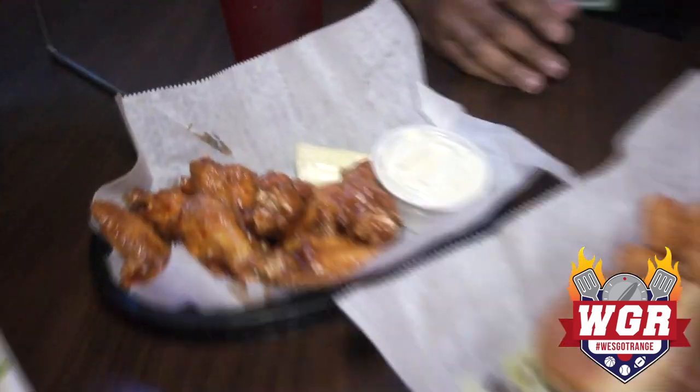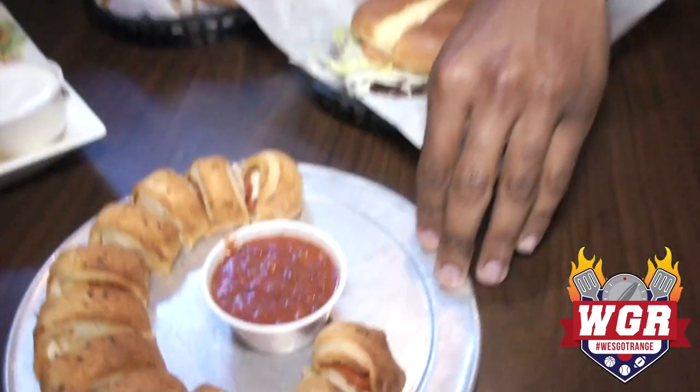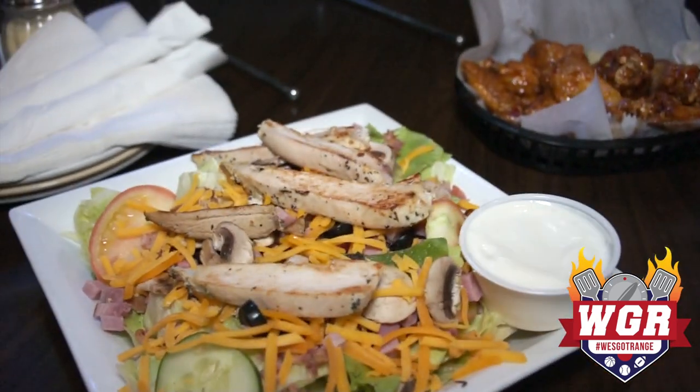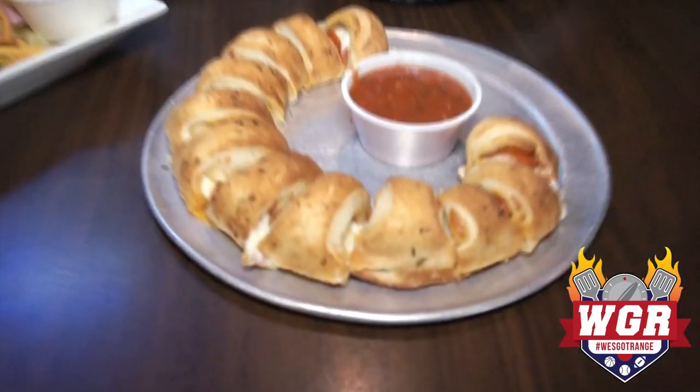We got some honey chipotle wings here. We got a Panther Burger after the Carolina Panthers — of course, got a little blue cheese and all types of toppings on there. We got pizza rolls, not Tostino's, the ones out of the freezer. We got Picasso salad with chicken, tomatoes, cucumbers — what do you not have here? But as promised, my man Adam Alexander, let's get right into it. What brought you into this business? You've been doing it for how long?